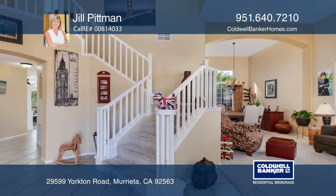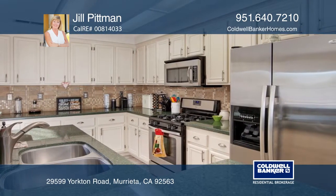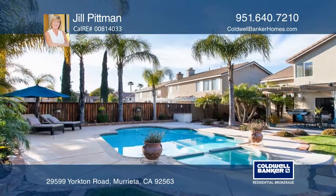The main floor has an open kitchen and family room that leads out to an oasis of a backyard featuring a large covered patio, a pool and grass area. The oversized covered patio makes it a breeze for entertaining.